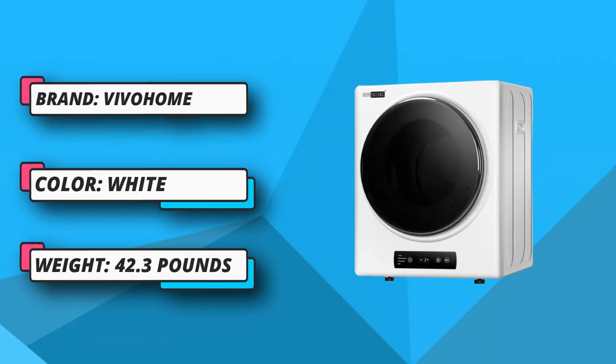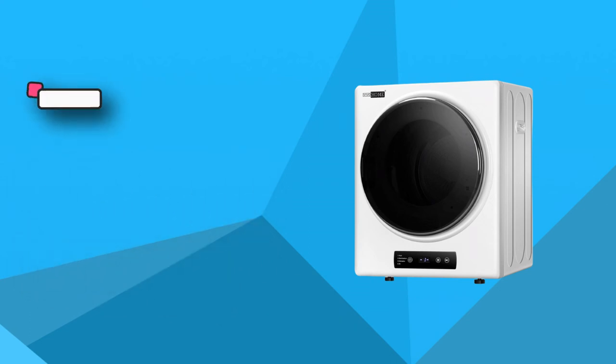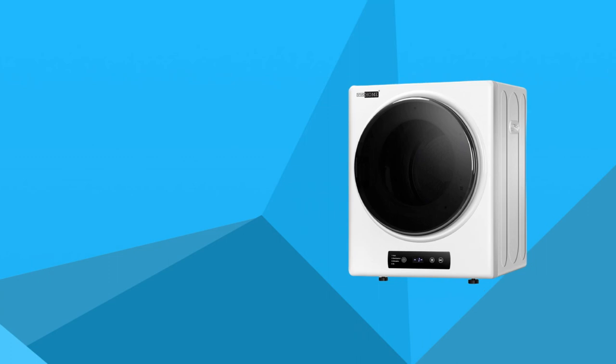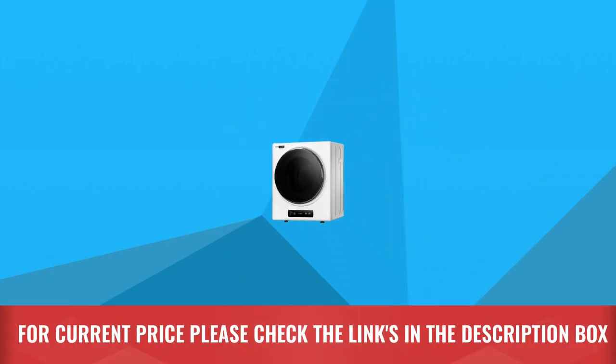Smart sensors sense clothing temperature and humidity in real time and automatically shut off when the clothes are dry. Automatic power-off after opening the cover prevents accidental electric shock. The compact, space-saving design means this portable dryer can be installed anywhere you want. For current price, please check the links in the description box.